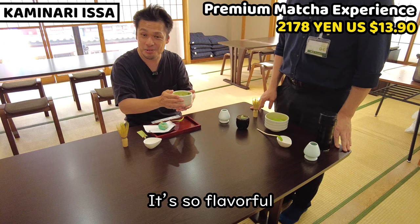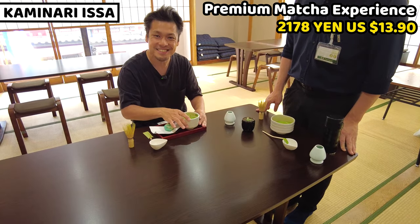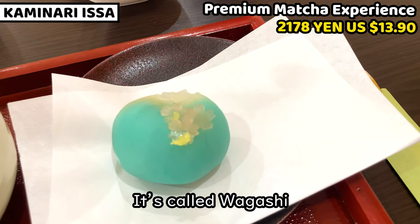It's so good, it's so flavorful, it smells so rich of matcha. So this is a traditional Japanese snack — it's called wagashi.